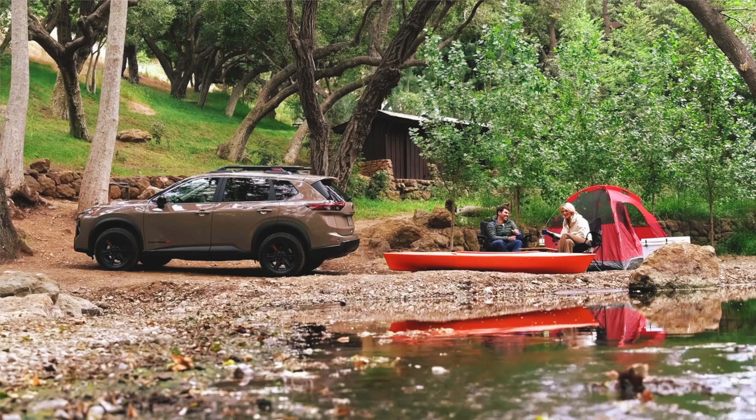The Rogue already received the company's latest Android Automotive-based operating system for the infotainment last year, so we still see that here. But as part of the other 2025 upgrades, the Rogue now has ProPilot Assist 2.1, Nissan's latest Level 2 hands-free driving assistant, which I first got to try out in the new Infiniti QX80.